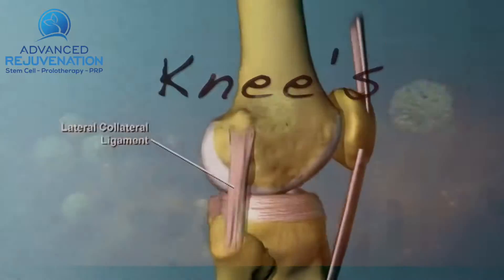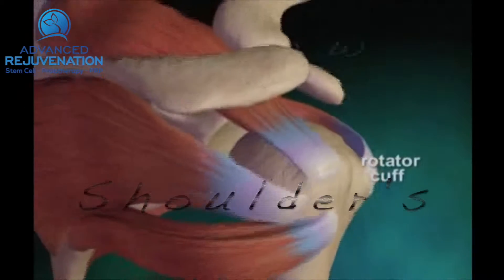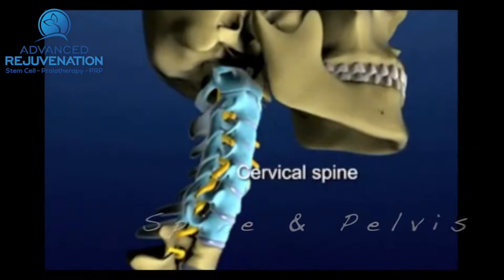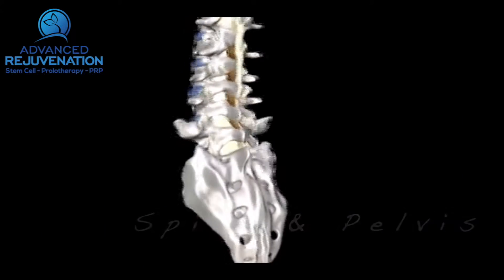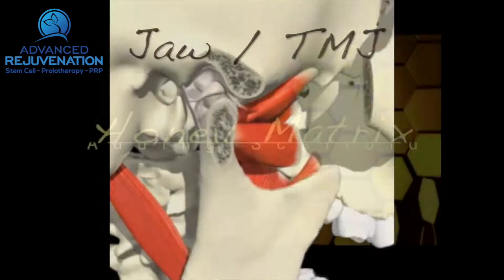These can be concentrated down and injected into damaged knees, the rotator cuff and shoulder, the elbows — such as tennis elbow — the hands and the wrists, even the spine: cervical, thoracic and lumbar, as well as pelvis and hips, and the TMJ.